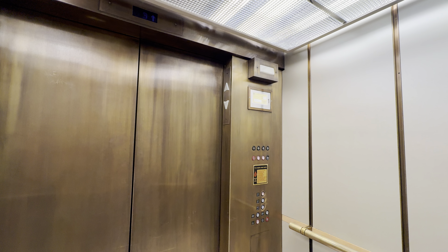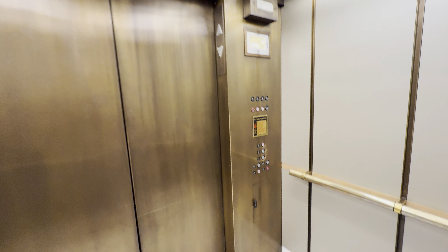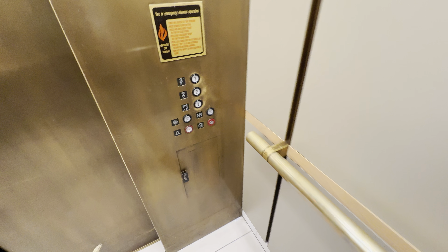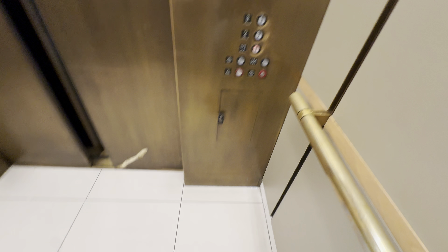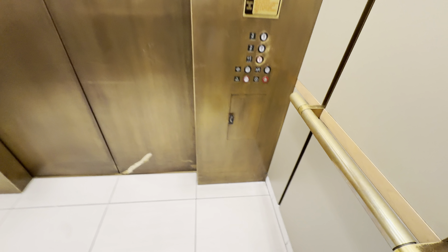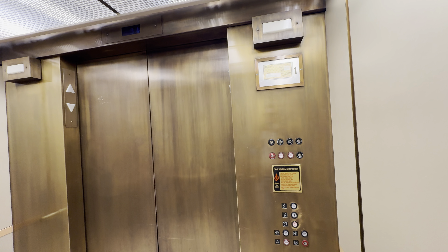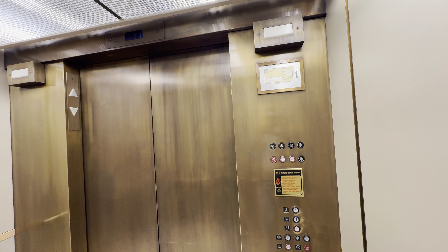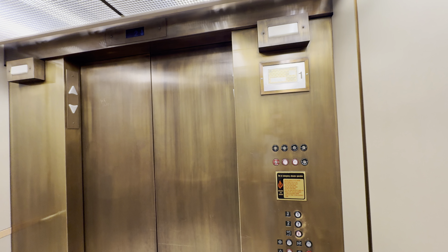This is the elevator at Nordstrom at the Westfield Southcenter in Tukwila, Washington. We have a Montgomery elevator. You're at three.